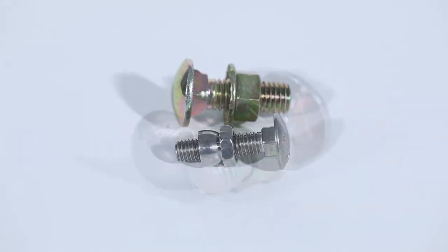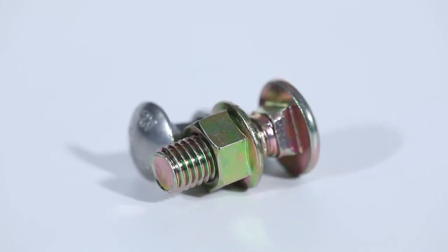Jiaxing Hainak Fasteners Company Limited is a company specialized in the export of fasteners.